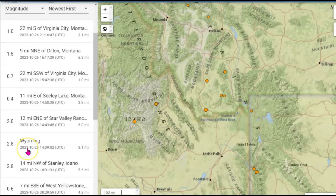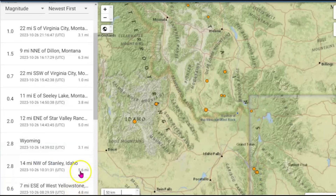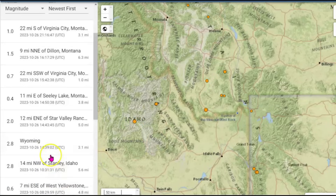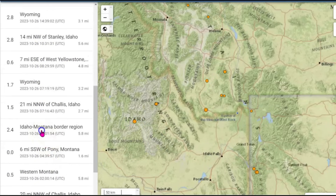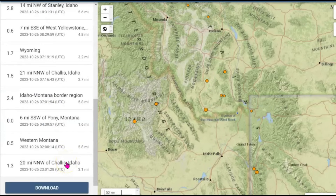We've got two magnitude 2.8 earthquakes at 3.1 miles below sea level, and another 2.8. This one is the Teton fault zone, occurring at 3.1 miles in depth. There's another one up along the Snake River Plateau near Stanley, Idaho — magnitude 2.8 and 5.6 miles depth — and a 2.4 also along the Snake River Plateau at 5.8 miles in depth. That's the activity for the last 24 hours.